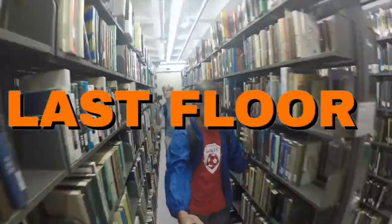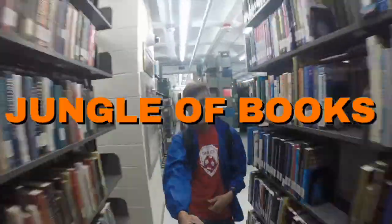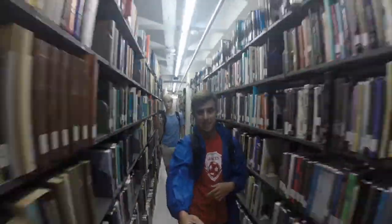It was a success. We went to the last floor, found stacks, and found a jungle of books. Clearly people know it has more than three floors — it's just that freshmen don't.